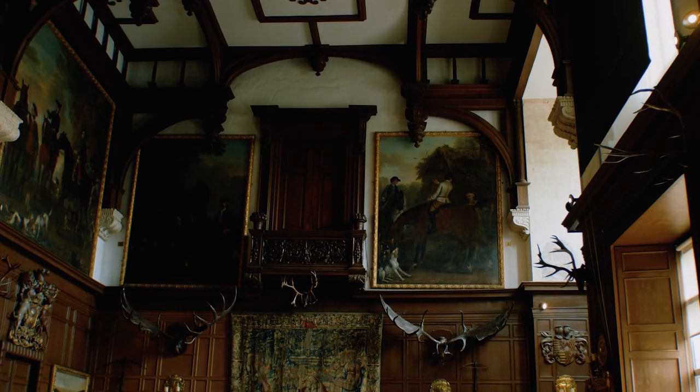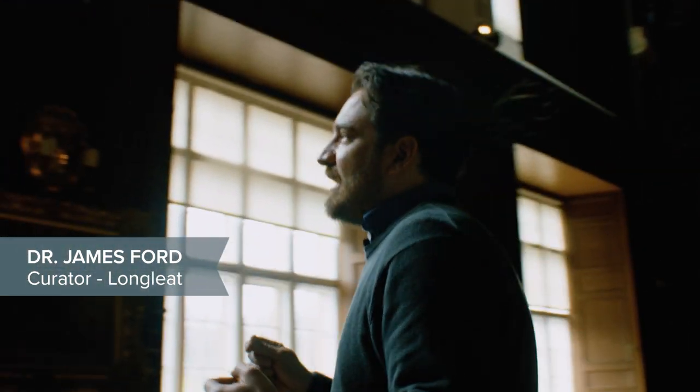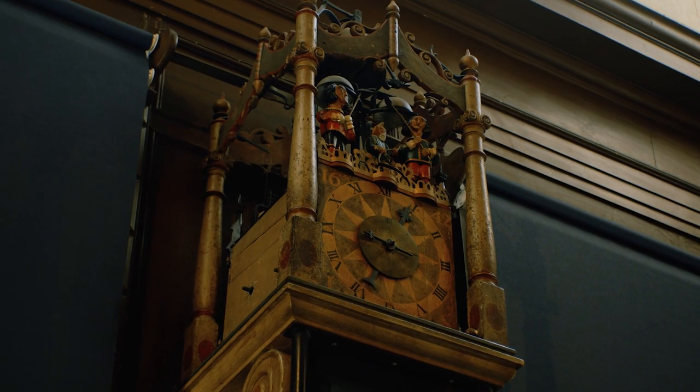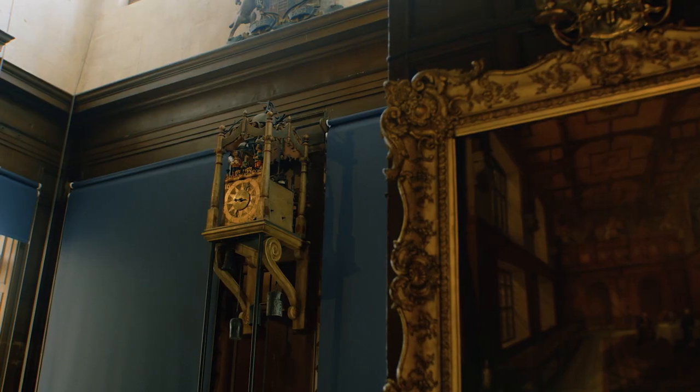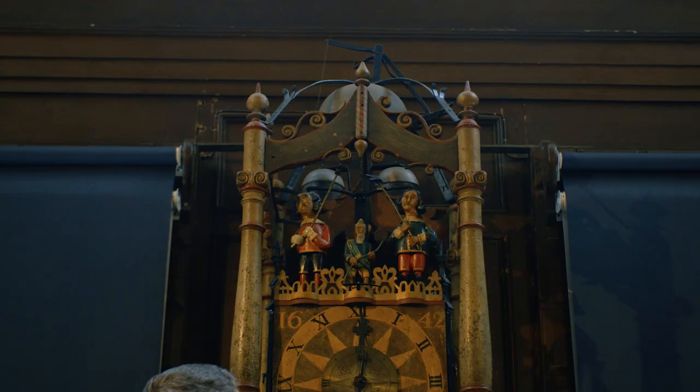We're here in the Great Hall of Longleat House to look at one of our most amazing clocks. There are around 30 clocks in Longleat House and this is one of our oldest and most impressive. The clock dates to the first quarter of the 17th century, so it's almost 400 years old.